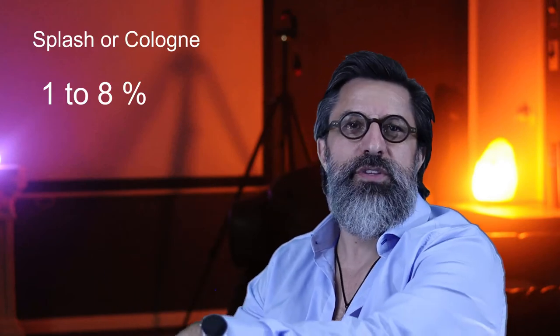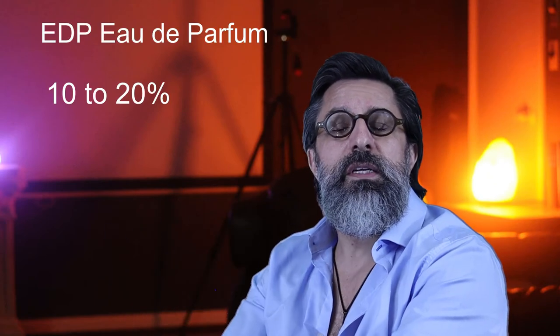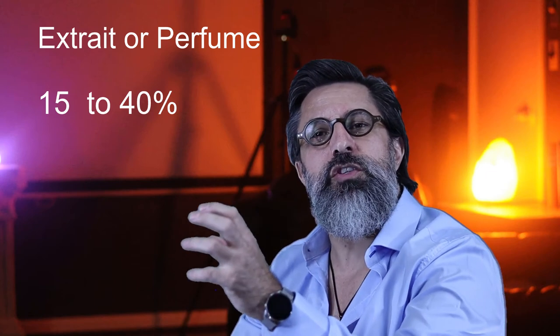Let's recap. Splash or Cologne usually have a concentration of one to eight percent — great for a quick refresh. Next is EDT, Eau de Toilette, usually with a perfume oil concentration of ten to fifteen percent — the most popular choice for many. After that is EDP, Eau de Parfum, with concentration usually between ten to twenty percent, more complex and dense, great for cooler weather. Then there are the Extraits and Parfums — much more expensive, they last longer, with fifteen to forty percent oil concentration. Naturally, this is just a guide and not absolute — there are always fragrances that will perform better or worse in one concentration or another.